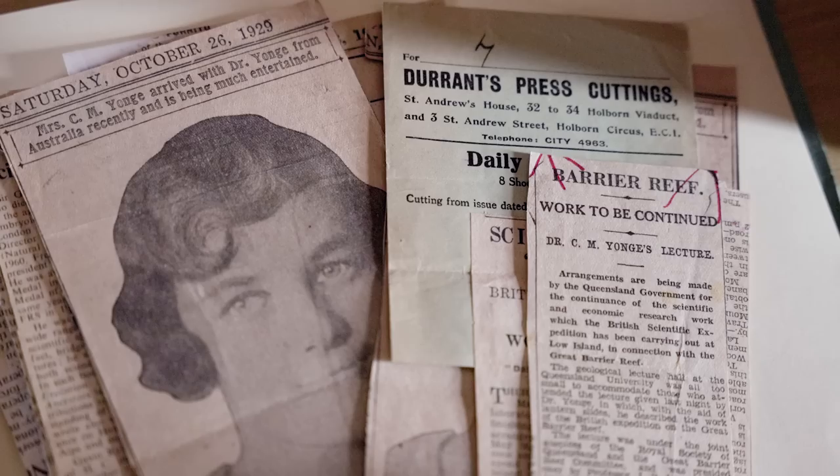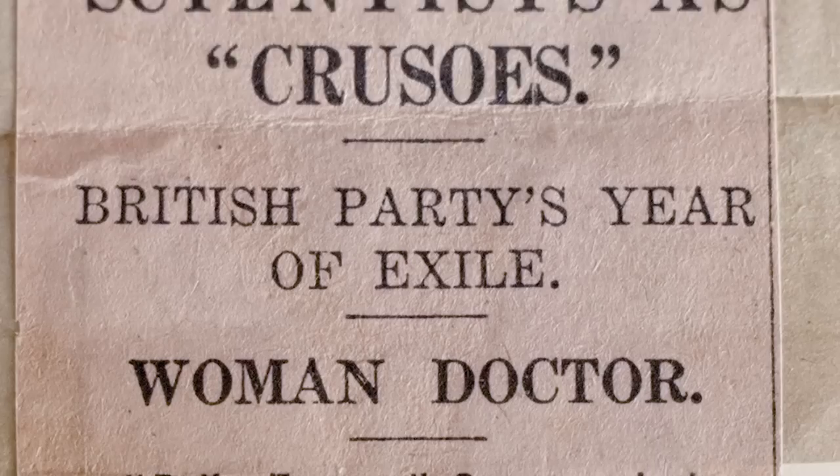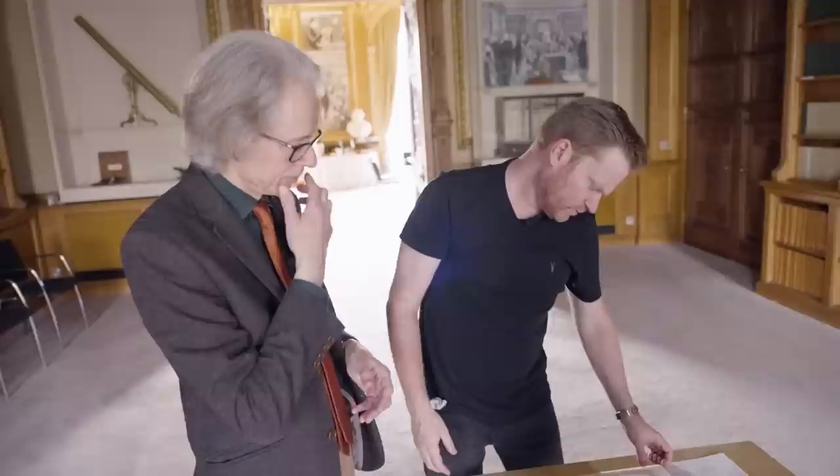This is a whole bunch of clippings that the family collected. They were pretty pleased whenever they got a bit of press coverage. 'Scientists as cruisers' — because they had to live on the reef and do their work there. And 'Woman Doctor.' Having a woman in the party was something of real interest to the newspapers at the time. We mentioned Morris Yong is a Fellow of the Royal Society — was a Fellow of the Royal Society.